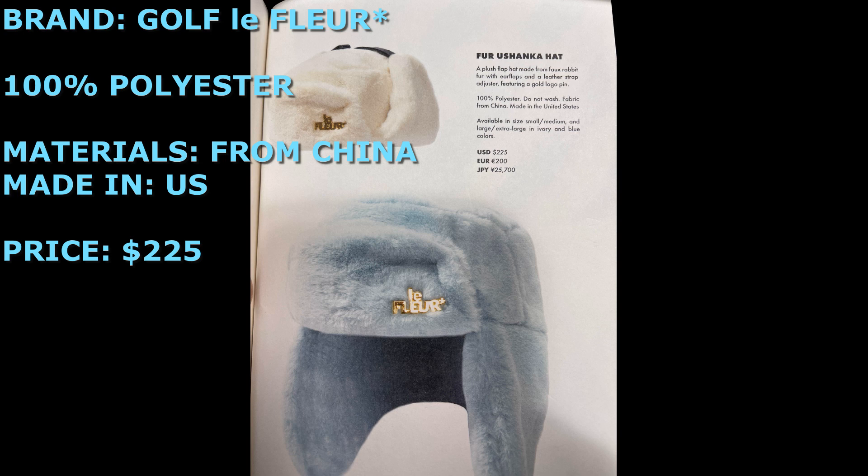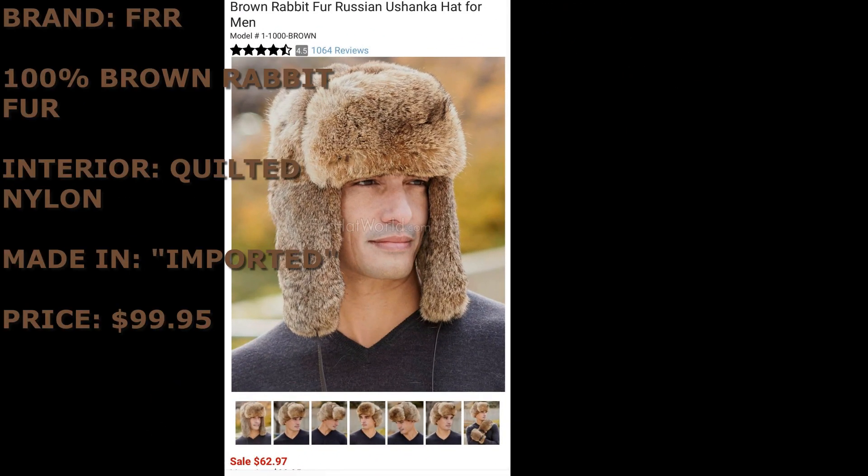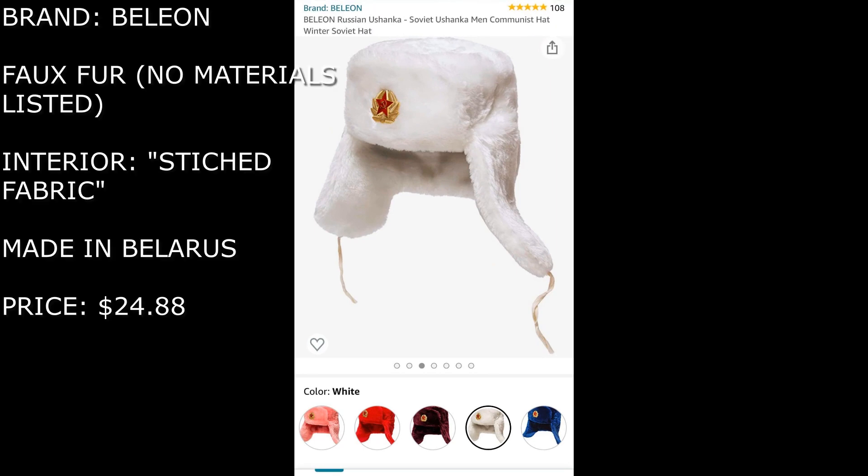For comparison, this ushanka from a brand called FRR is made from 100% brown rabbit fur with a quilted nylon interior — it retails for about $99.95, so roughly $100 for real rabbit fur. Over on Amazon, there's one by Belion with materials not clearly listed, made in Belarus, available in multiple colors for $24.88, including a Russian star — though it runs very large like a traditional ushanka. I definitely think Tyler's ushanka could have been slightly cheaper than what it retailed for.